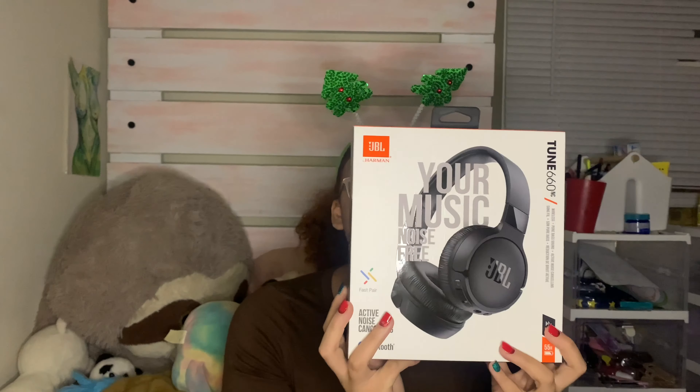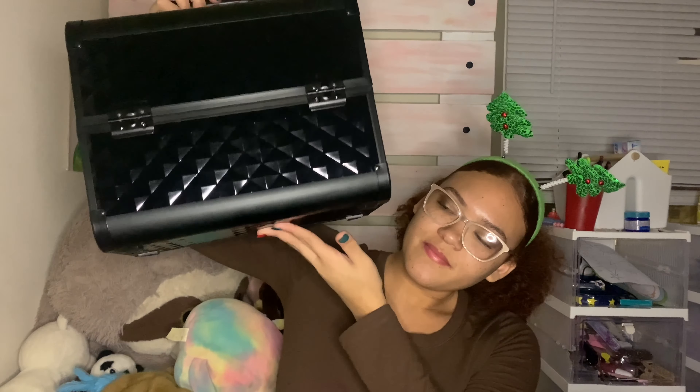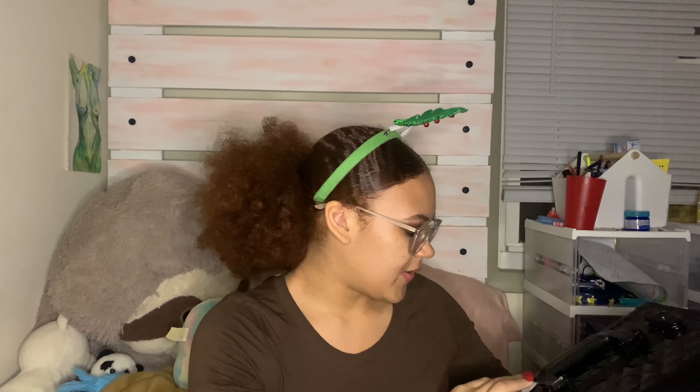I got Bluetooth noise-canceling earphones — wireless, and I will definitely be using these 24/7 every day. I also have this makeup box right here; I'm definitely going to be putting my products in here. It looks big but honestly might not be big enough for all my stuff.